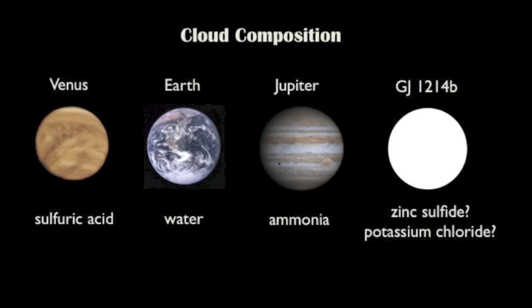These clouds are not going to be like the clouds on Earth. GJ 1214 b is too hot for water to condense in the upper atmosphere, but it's possible for other kinds of clouds to form. For example, in our own solar system we see clouds made out of sulfuric acid on Venus and ammonia on Jupiter. We think the clouds on GJ 1214 b could be made out of something even more exotic — potentially potassium chloride or zinc sulfide.